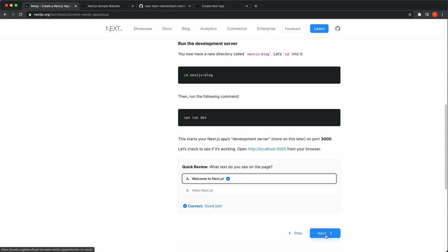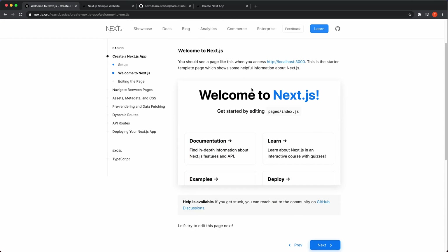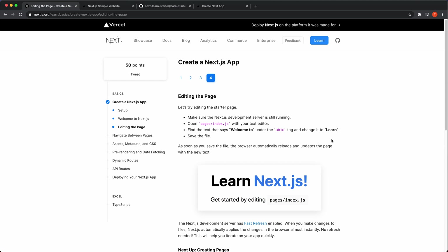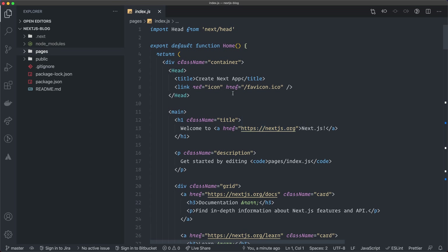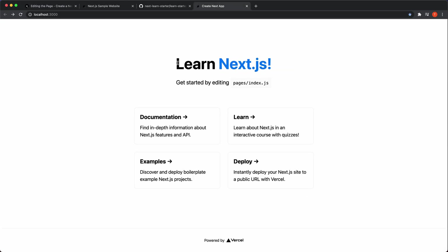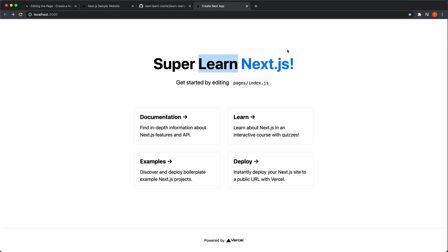I completed the first step — the page says 'Welcome to Next.js', which is correct. Now let's try editing the page: I open pages/index.js and change the h1 tag from 'Welcome to' to 'Learn', save it, and go back to the app — you can see it changed super fast. Hot reload is really sweet.